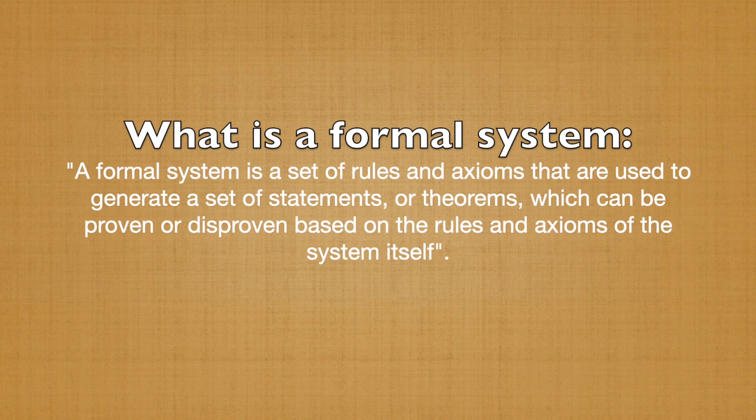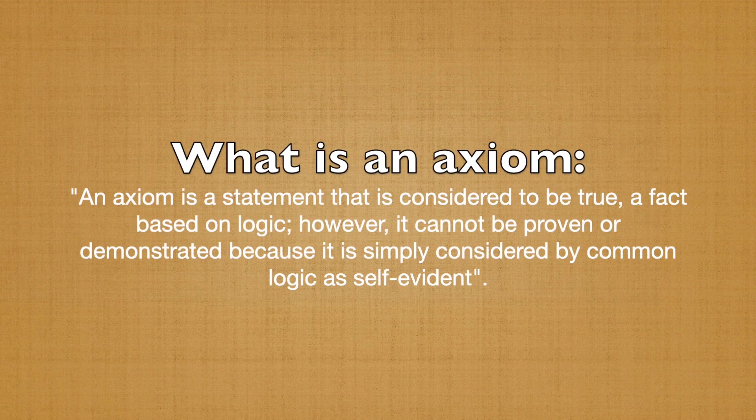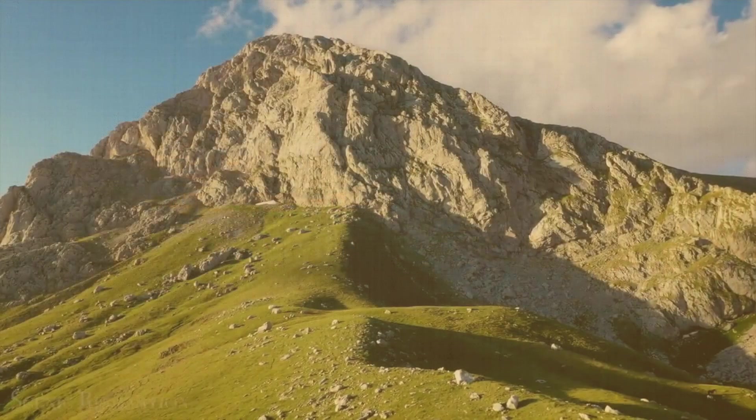A formal system is a set of rules and axioms that are used to generate a set of statements, or theorems, which can be proven or disproven based on the rules and axioms of the system itself. An axiom is a statement that is considered to be true, or a fact based on logic; however, it cannot be proven or demonstrated because it is simply considered by common logic as self-evident. In other words, an axiom is the idea of being positive, or the concept that it is better to have it than not to have it.